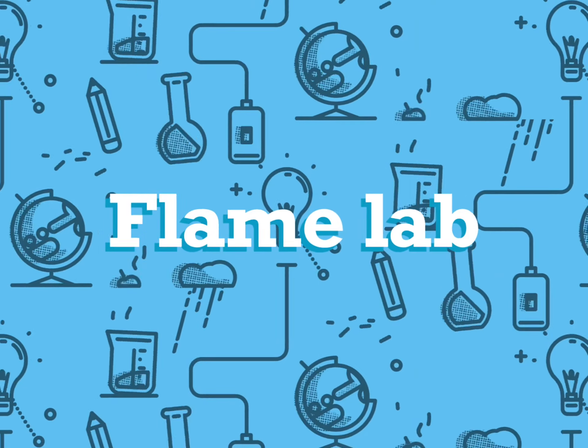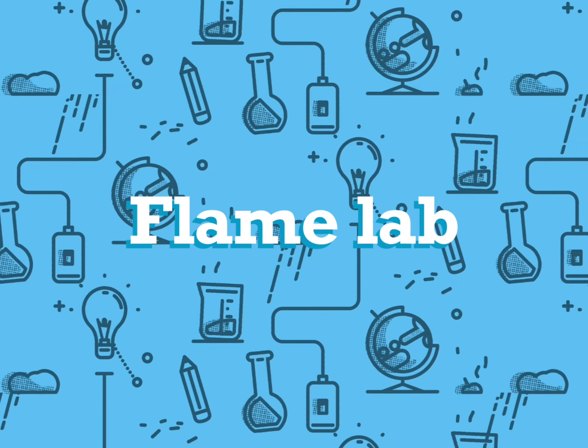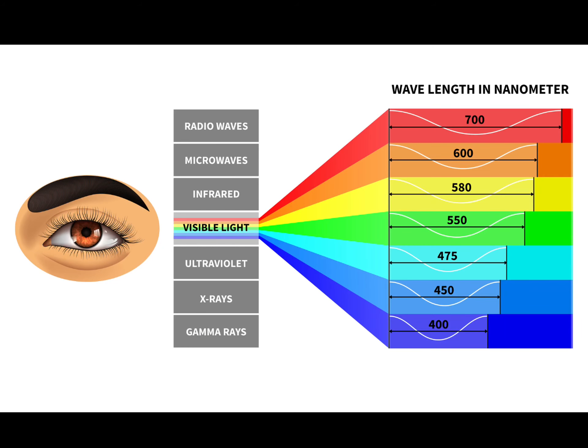When elements are strongly heated, they produce different colored flames. These colors have a specific wavelength and frequency that are unique for each element. In this lab, we were able to use a visible light spectrum chart to determine the wavelength and frequency of light based on the color that was produced after the metal was heated.